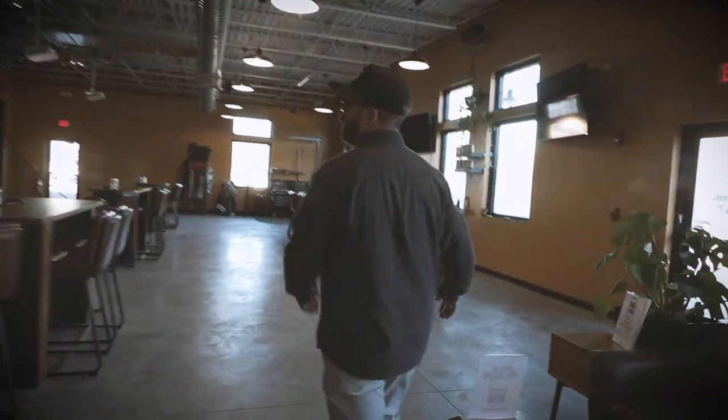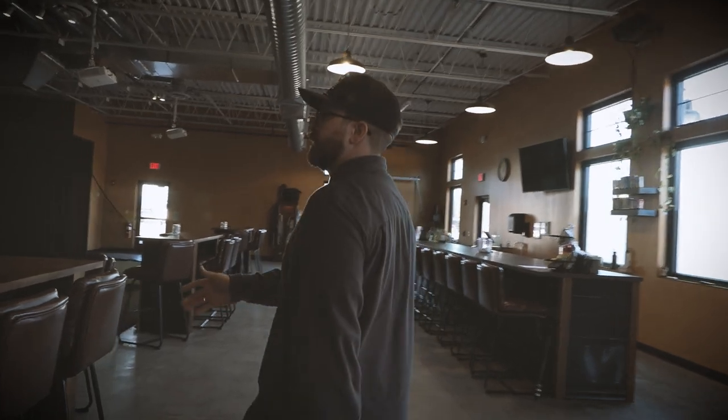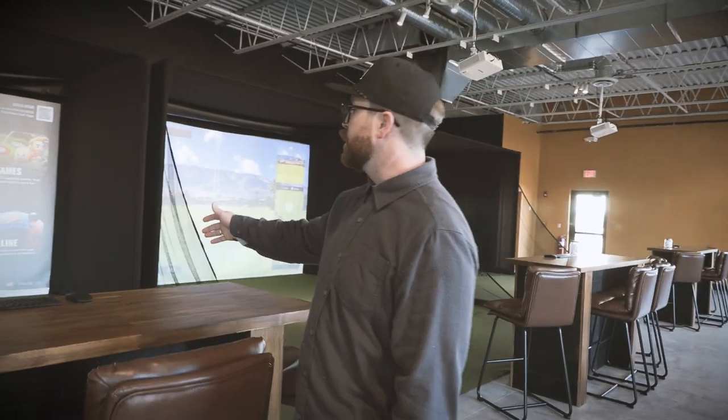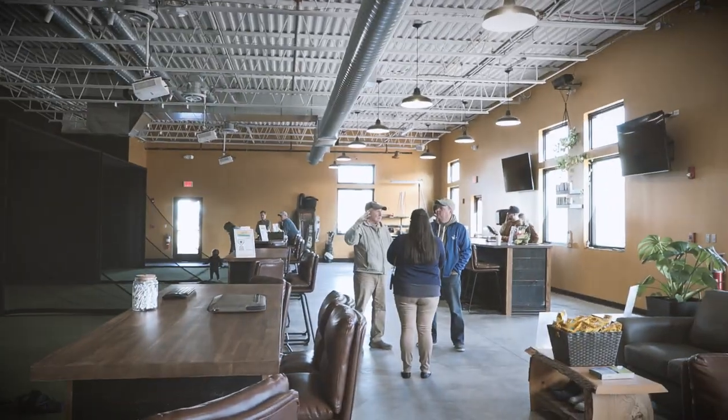When you check in here, you'll be set up in one of our bays. The bays are 10 foot by 15 foot wide. There's a tee box that you can put your own golf tee into.